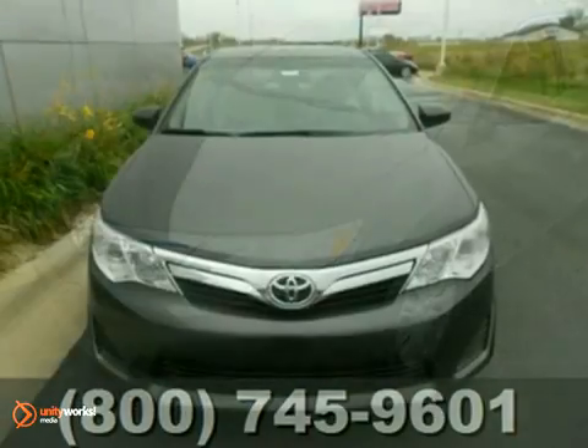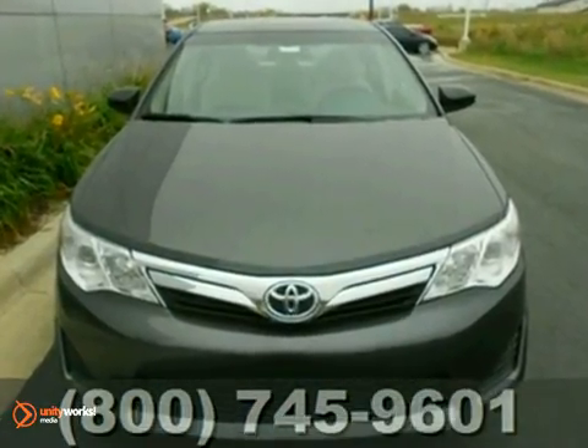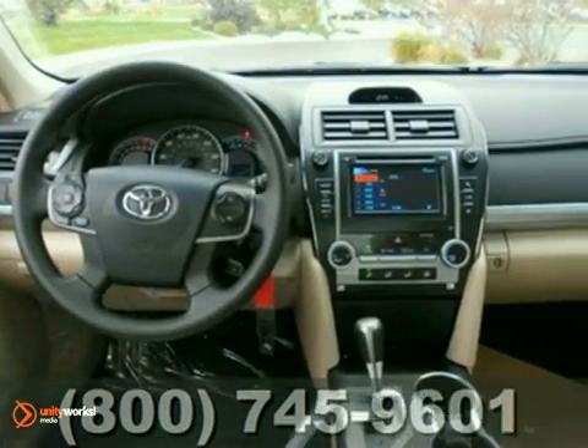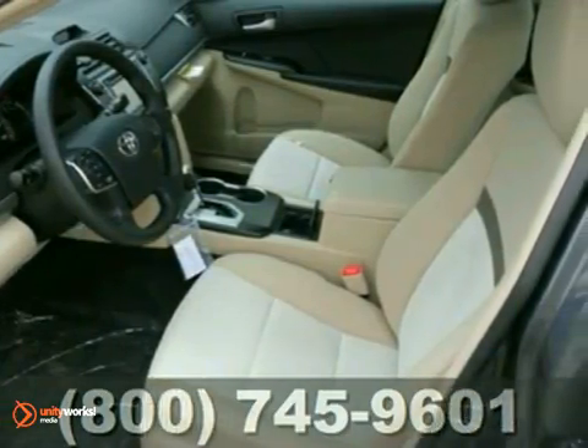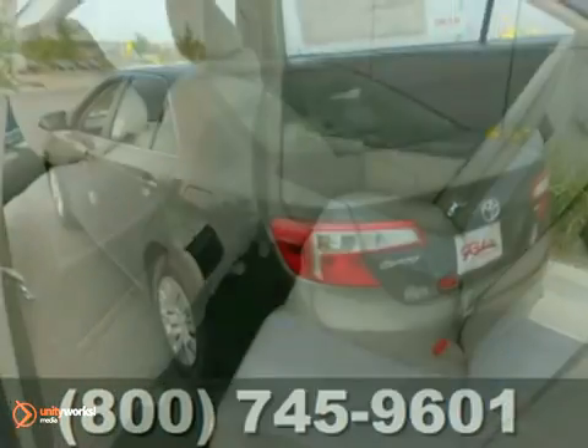Here's a nice 2012 Toyota Camry LE. It has remote keyless entry and a CD/MP3 scan system. Add to that steering wheel audio controls, multiple airbags, and anti-lock brakes. You have an attractive Toyota looking for a new home.